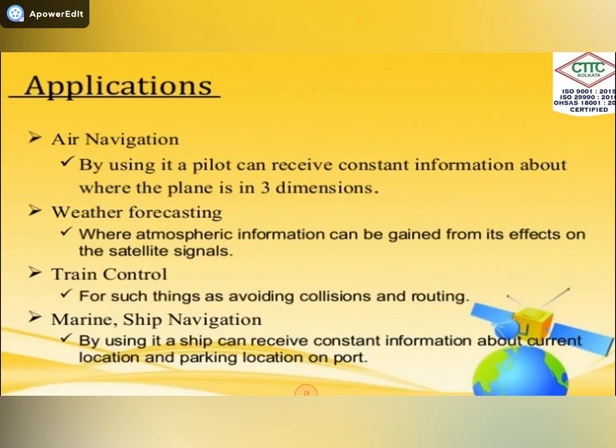What are the applications of the DGPS instrument? We use DGPS for air navigation — a pilot can receive constant information about the plane's position in three dimensions. Next is weather forecasting, where atmospheric information is gained from its effect on satellite signals. It is also used for train control to avoid collisions and for routing, and for marine ship navigation, where ships receive constant information about their current and parking location.